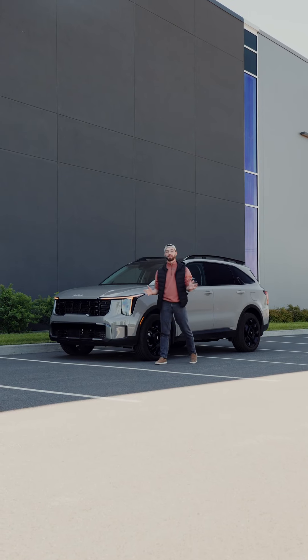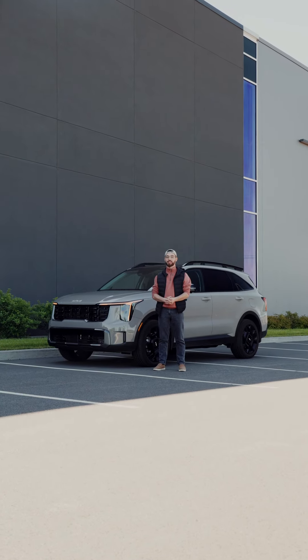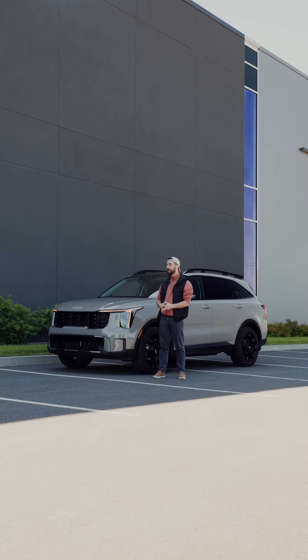Hello everybody, welcome back to Driving Fun and Family. I'm Eftemios and today I'm standing next to the 2024 Kia Sorento X-Line.